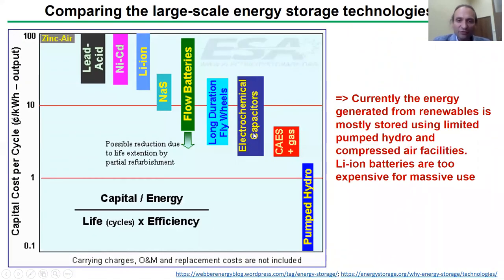Unfortunately, cost-efficient solutions for bulk energy storage are based currently on very simple physical principles like pumping water or compressing air. However, these technologies require some specific geographic locations like mountain lakes or abandoned mines where this kind of storage can be realized.